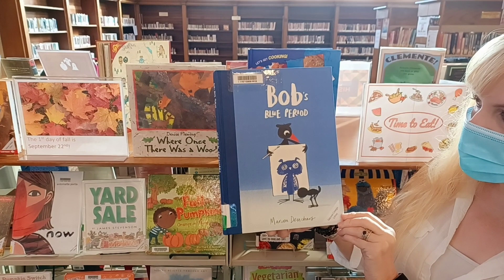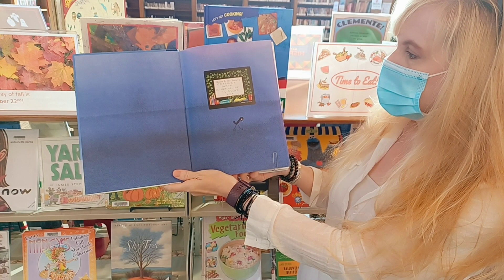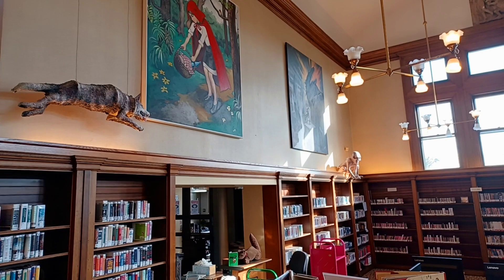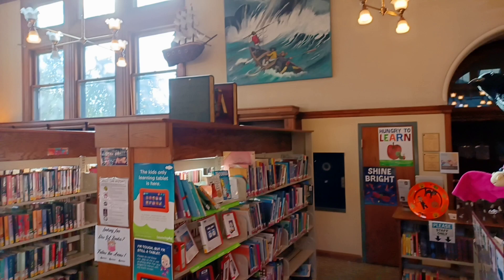The book that I'm reading today is called Bob's Blue Period. This is actually a Sayasad memorial book, so as some of you know, the beautiful artwork in our library has all been painted by Sayasad, including the three dimensional objects, so it's nice because this is an art book dedicated to him.